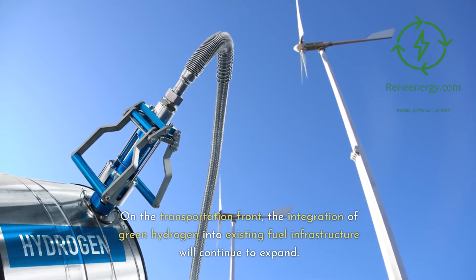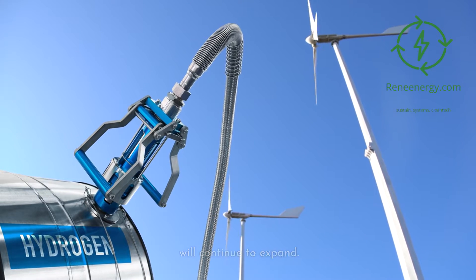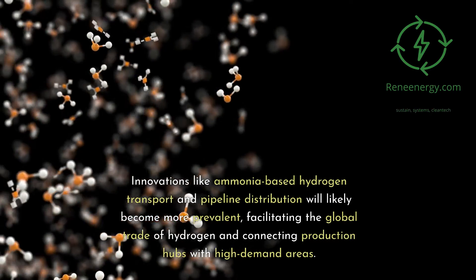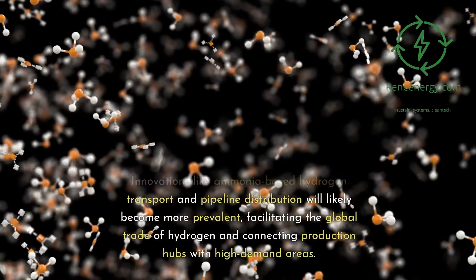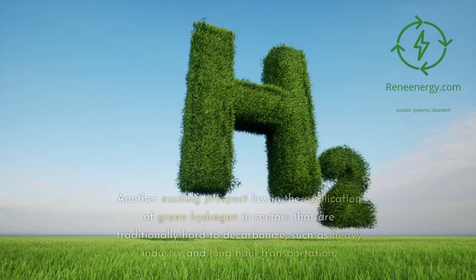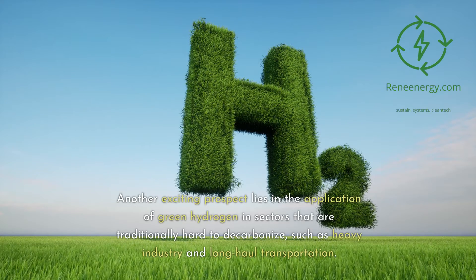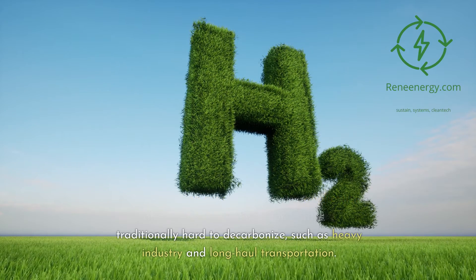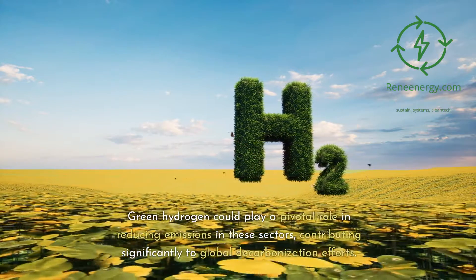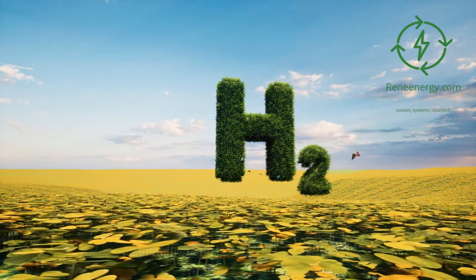On the transportation front, the integration of green hydrogen into existing fuel infrastructure will continue to expand. Innovations like ammonia-based hydrogen transport and pipeline distribution will likely become more prevalent, facilitating the global trade of hydrogen and connecting production hubs with high-demand areas. Green hydrogen could also play a pivotal role in sectors that are traditionally hard to decarbonize, such as heavy industry and long-haul transportation, contributing significantly to global decarbonization efforts.